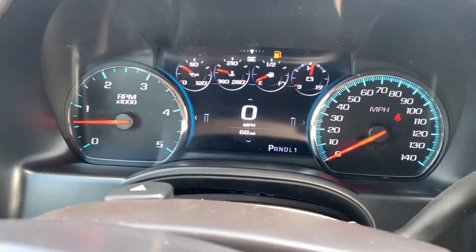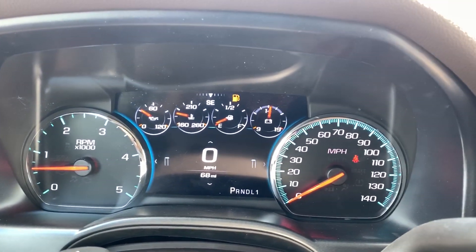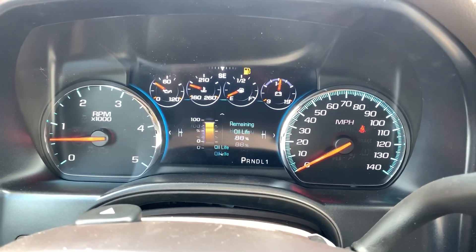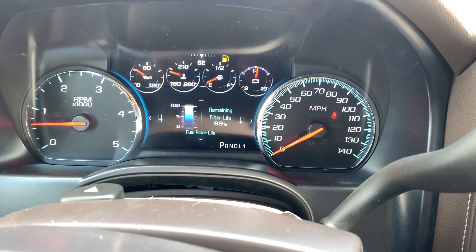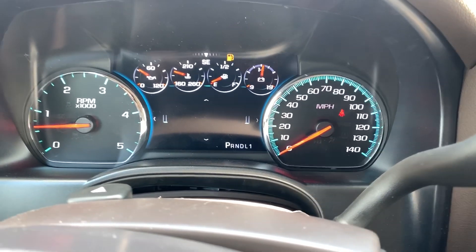On screen we've got some nice gauges here — tachometer, oil temp, coolant temp, fuel gauge, and ammeter for charging. Got the digital speedometer here — tons of great information on board, everything you'd want to see for the truck: tire pressure, fuel information, fuel filter, oil filter status, and your DEF fluid levels as well.